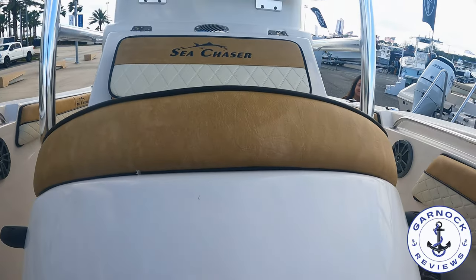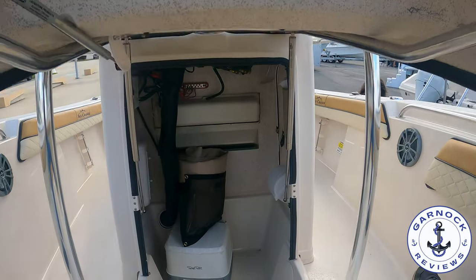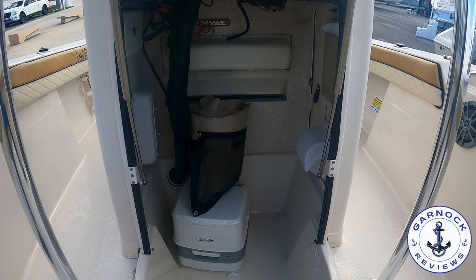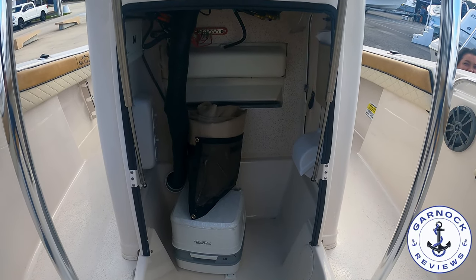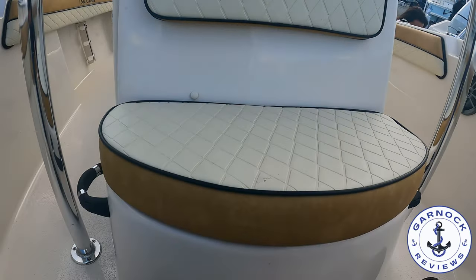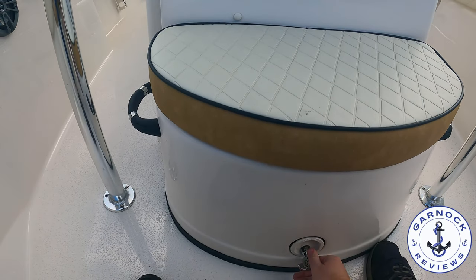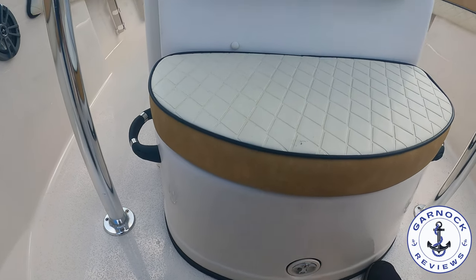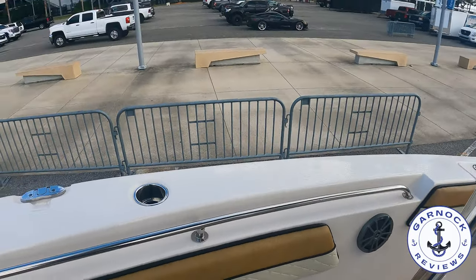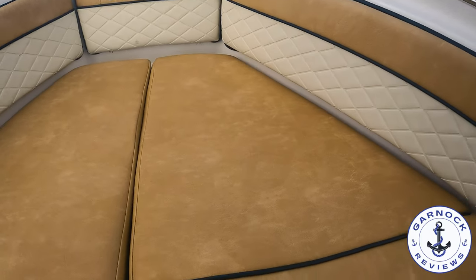Part of the reason this boat has such solid build quality is that Sea Chaser is part of the Carolina Skiff family — you're looking at easily over 30 years of experience in the industry, and they're certainly one of the premium brands in the market. I was fortunate enough to film several of them at the boat show and I'll be bringing that content to the channel very soon.